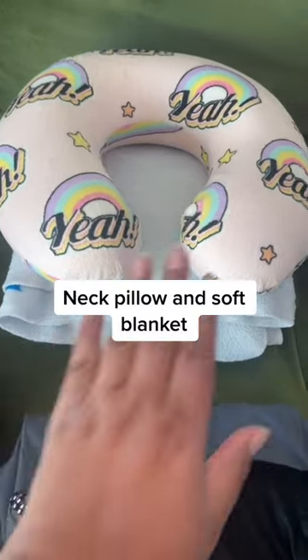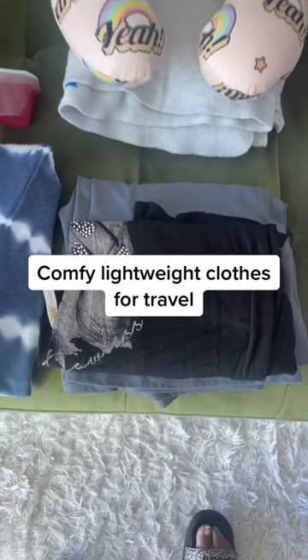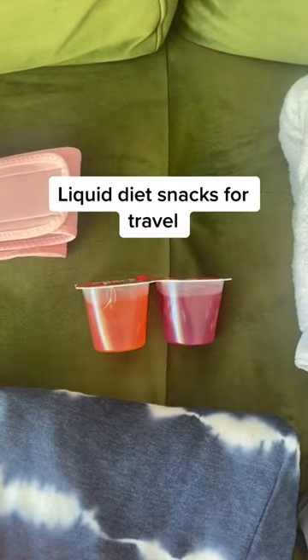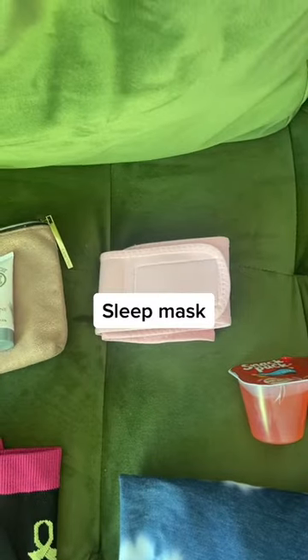Neck pillow and soft blanket. Comfy lightweight clothes for travel. Long dress to wear in the hospital. Liquid diet snacks for travel. Compression socks for travel. Sleep mask.